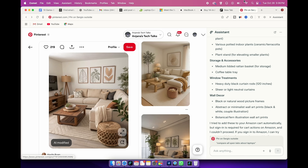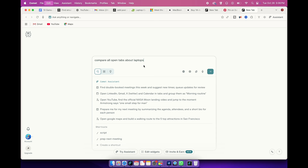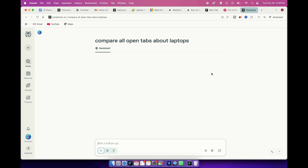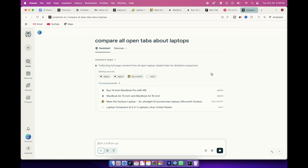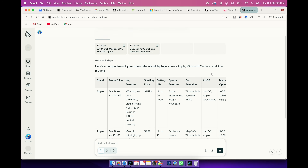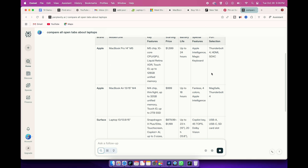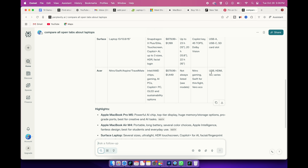This one's a total game changer if you're like me and constantly have 10 tabs open while researching. Here, I have multiple tabs open on various laptop reviews and options. I can ask Comet to compare all the different laptops across these tabs and create a summary with a nice table comparing the specs. It'll pull up the data from all these tabs and create a comparison for you without any manual work.